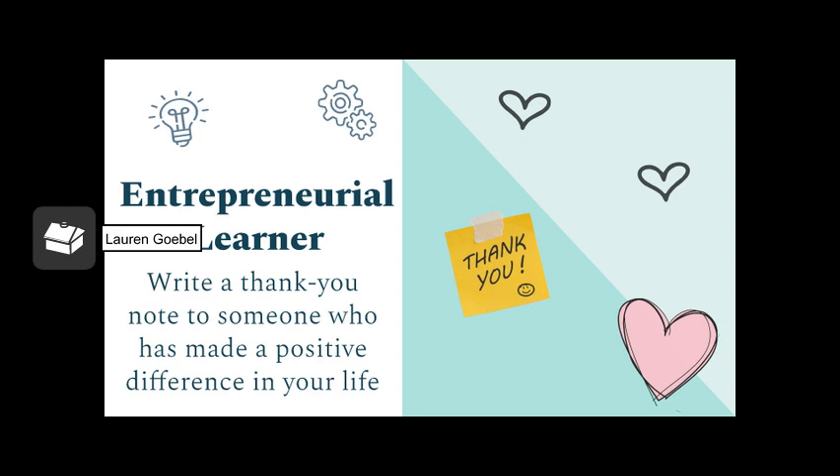The next activity under entrepreneurial learner was writing a thank you note to someone who has made a positive difference in my life. I really enjoyed this activity, but it was so hard to choose who to write it to. There are a ton of friends, teachers, classmates, coaches, role model figures, and family members in my life that I'm very blessed to know and thankful for. But in the end, I decided to address this thank you note to my very best friends. Next year is going to be very different and difficult without them, as we'll all be going to different colleges — a major change from being around them 24/7.